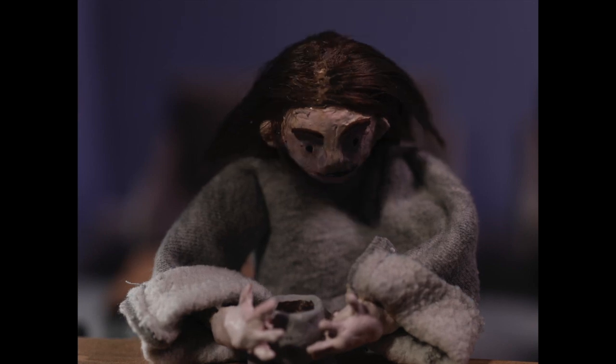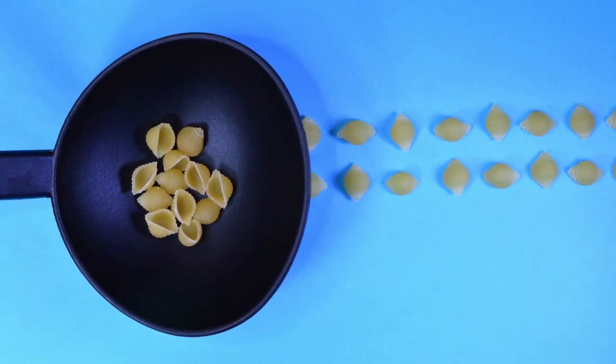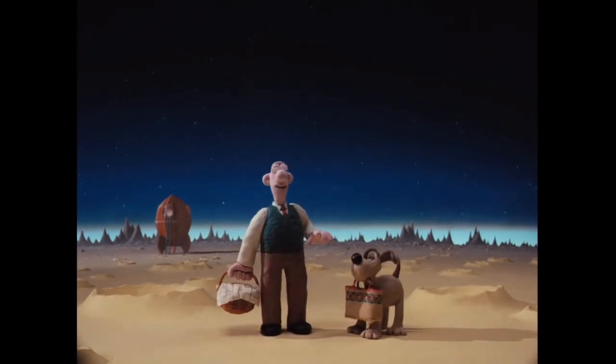I chose to do stop motion for this project because I kind of wanted to do something different. I've always loved stop motion. I grew up watching Wallace and Gromit and Nightmare Before Christmas and all that good stuff. And overall I just really wanted to try something new.